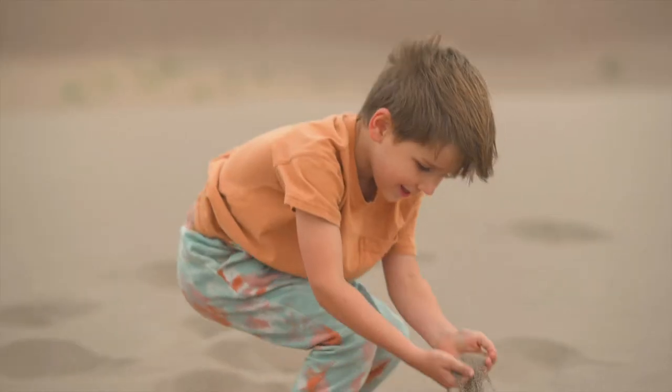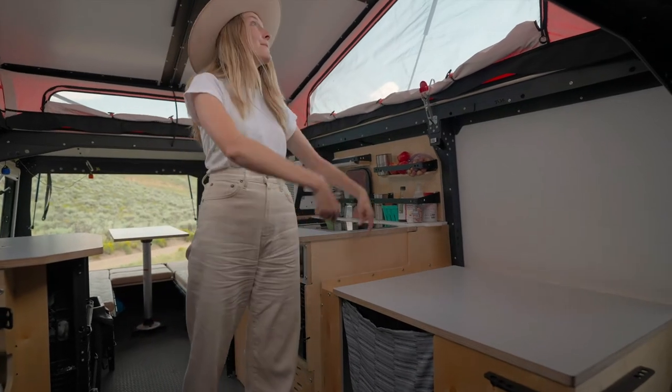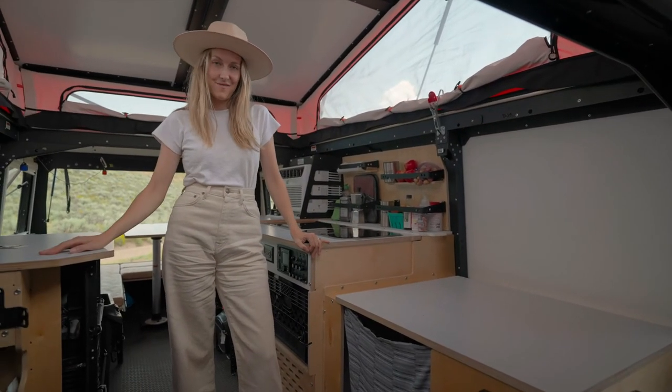After we left the sand dunes, the boys were covered head to toe in sand, and this becomes a shower — it pops up and the shower curtain attaches up here. We were just able to rinse the boys off, get in the truck, and hit the road again.